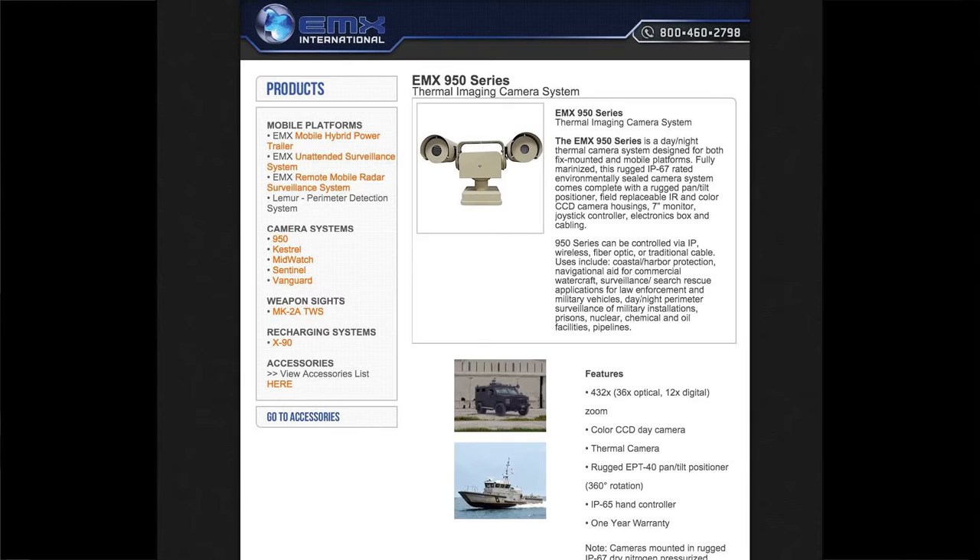Land and sea — no mention of outer space. A list of potential sites of day and night perimeter surveillance is presented in the product description: military installations, prison, nuclear, chemical and oil facilities, pipelines. This product is made by EMX International.